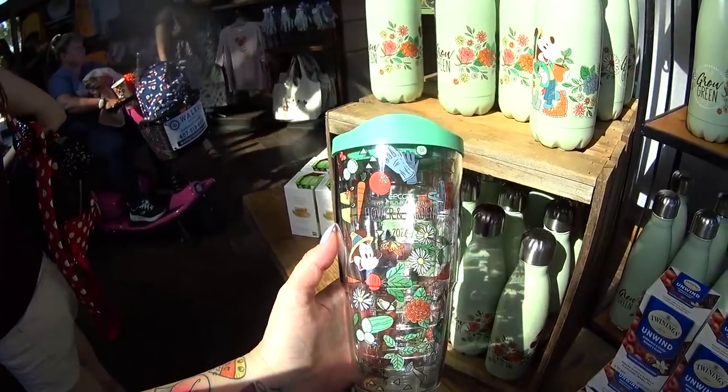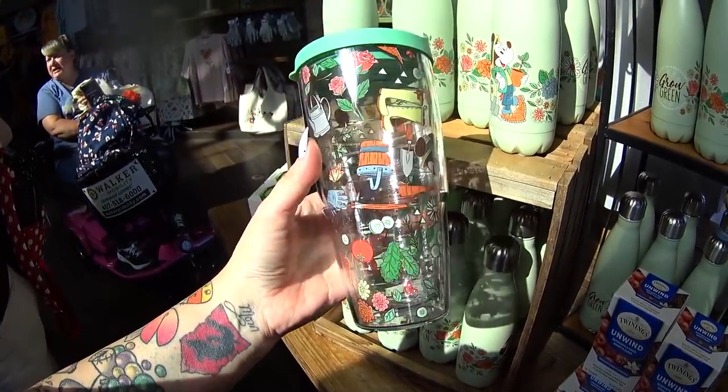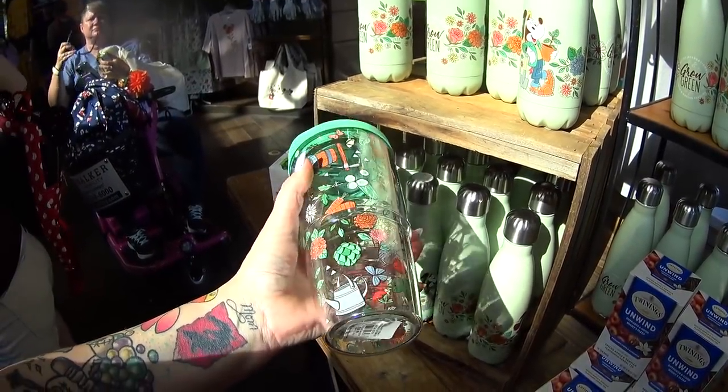I may be wrong — it's been a long year. But this cup, I love it. Look at the cucumber! I love the little veggies and stuff. I just absolutely love the veggies. It is $26.99.